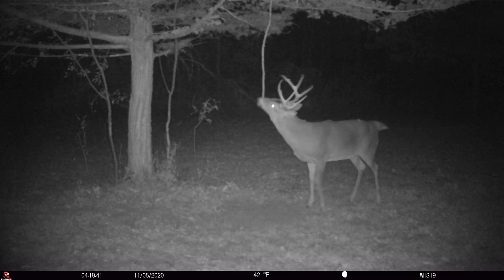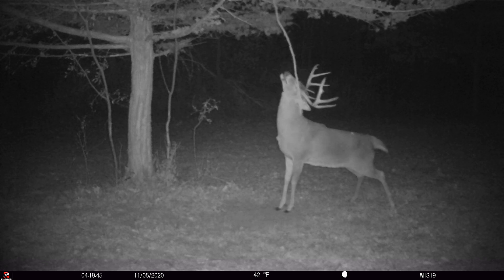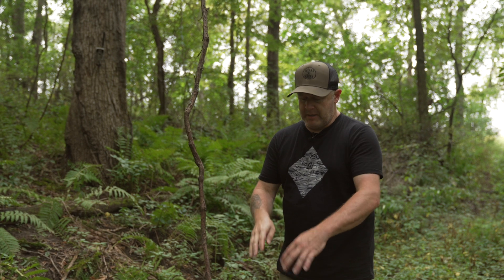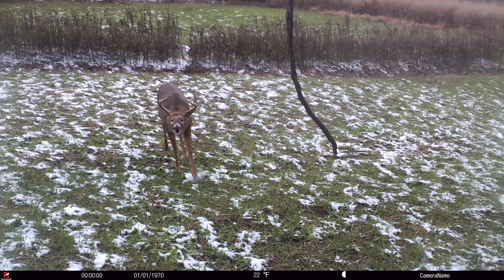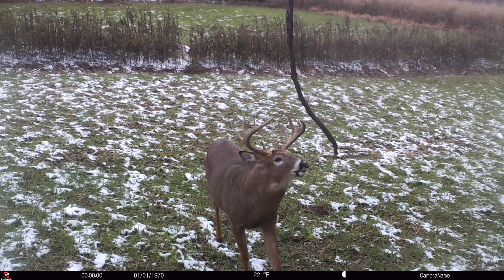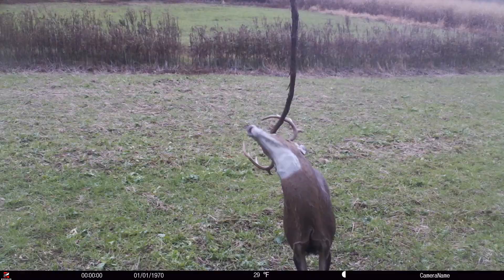Again, no urine-based mock scrape scents. What we see often is that when a buck first comes to the scrape — even during the rut — he doesn't come in and use his toes to clean it out. What he does do is look straight at this hanging vertical vine, come right up to it, and leave his pre-orbital gland scent — the glands around his nose and eyes — on this branch as a form of communication.